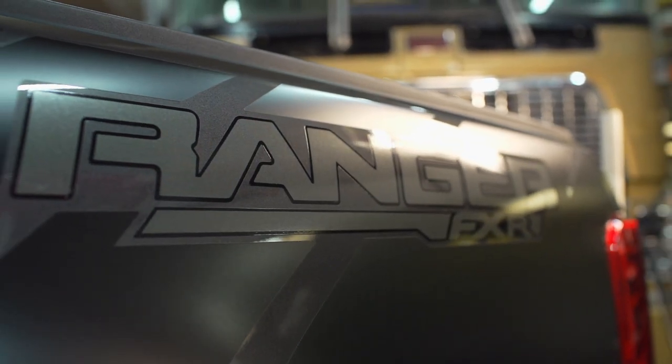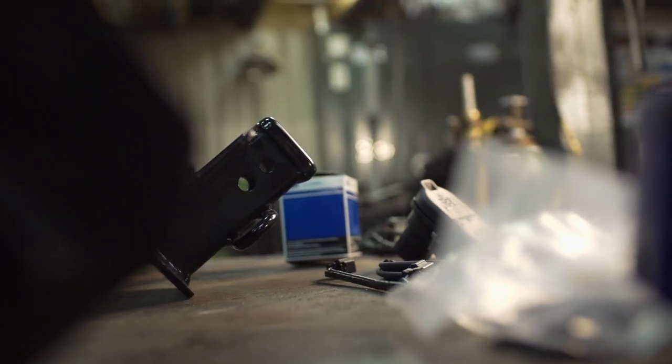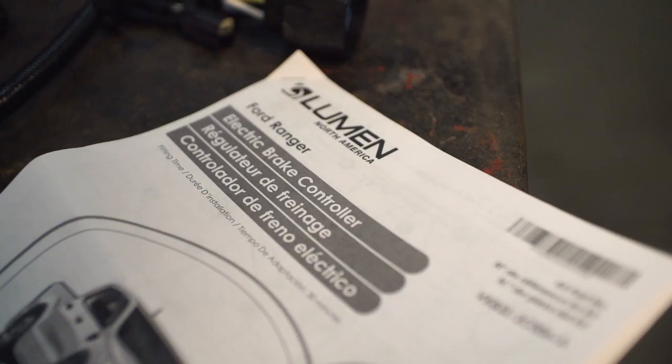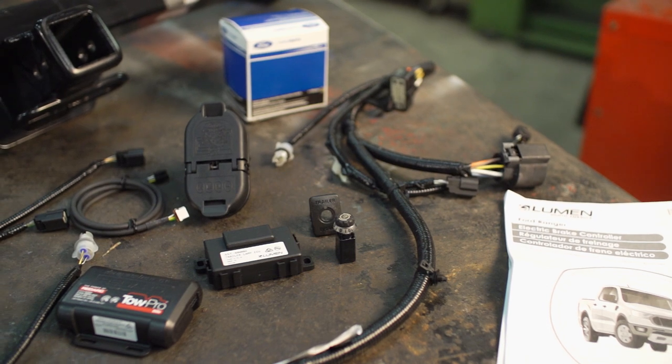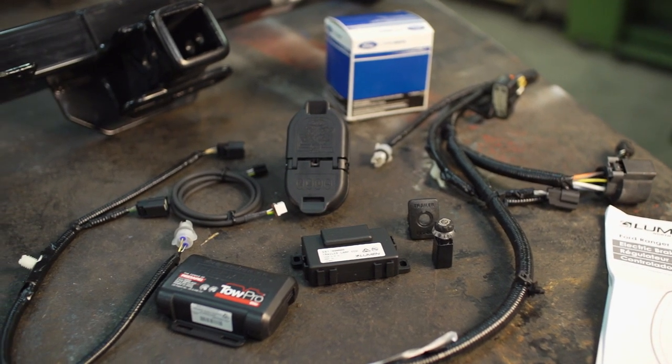When towing anything as substantial as a trailer with a 7,000-pound GVWR or gross vehicle weight rating like our foreplace, it means you'll need to set up a tow vehicle properly with a receiver hitch and electric brake controller. In fact, anything with a GVWR over 2,000 pounds will probably have brakes on it, most likely electric, and you will need the controller to set them off properly.